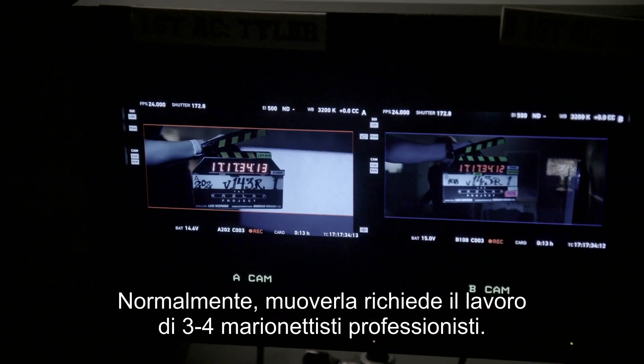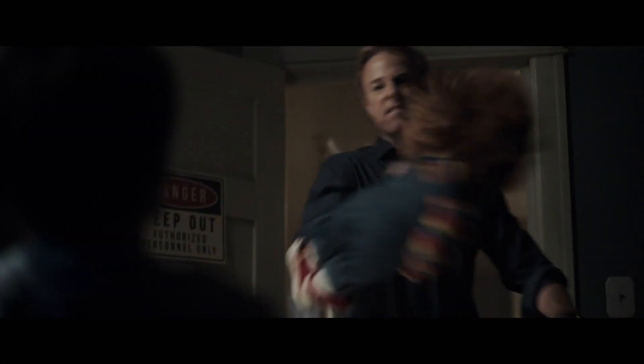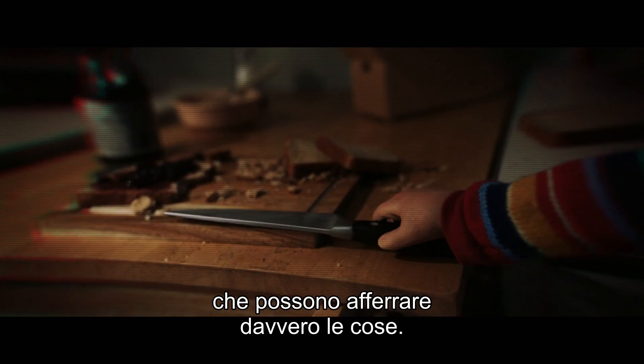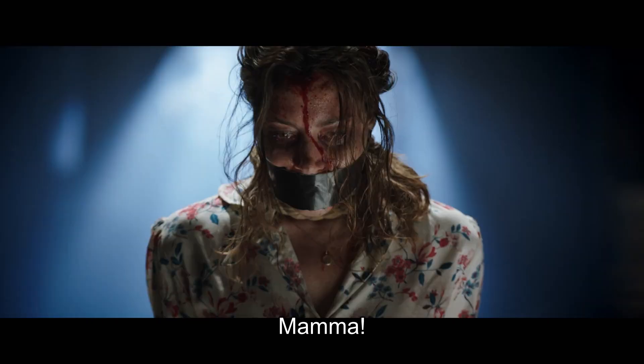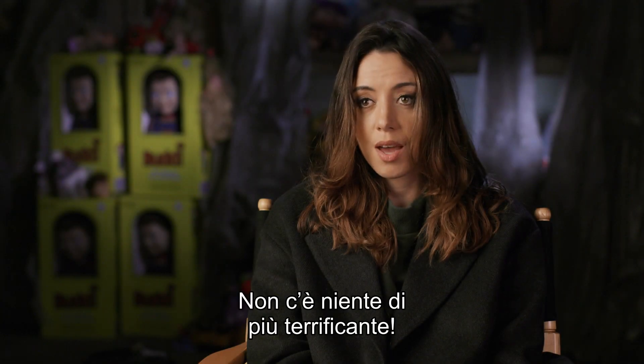It usually takes three to four full puppeteers completely top to bottom. His face has all the expressions in it. We've even got interchangeable hands that are just grippy and grabby. It's an evil robot — there's nothing creepier than that.